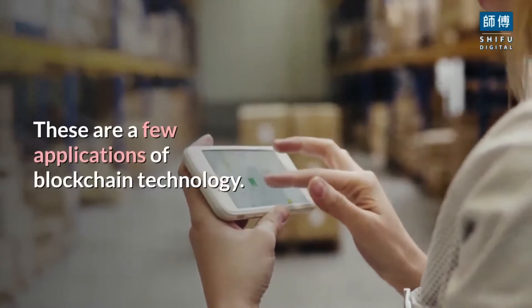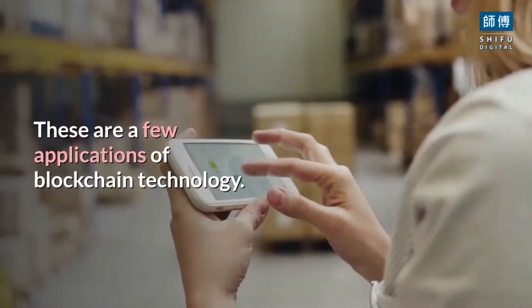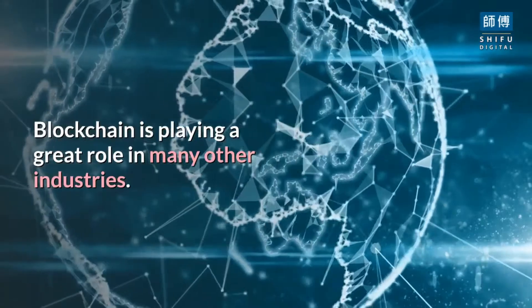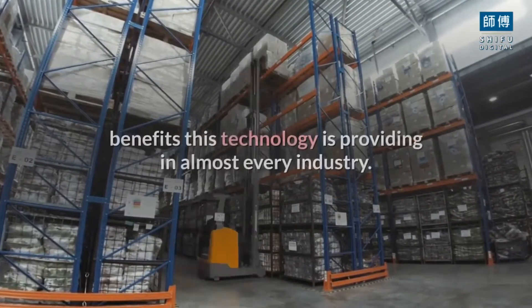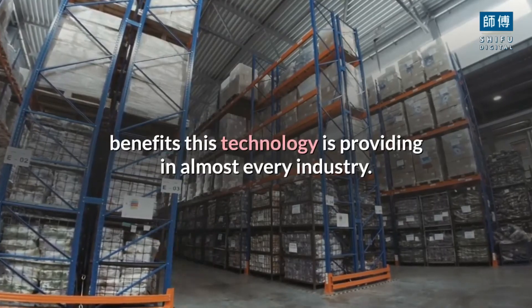These are a few applications of blockchain technology. Blockchain is playing a great role in many other industries, but these few examples will give you enough idea about the benefits this technology is providing in almost every industry.